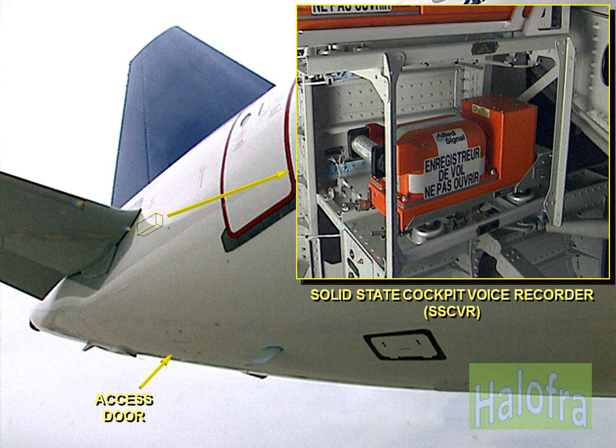The solid-state cockpit voice recorder, SSCVR, is also included in the communications system. It records all the cockpit communications and oral warnings for the last two hours.